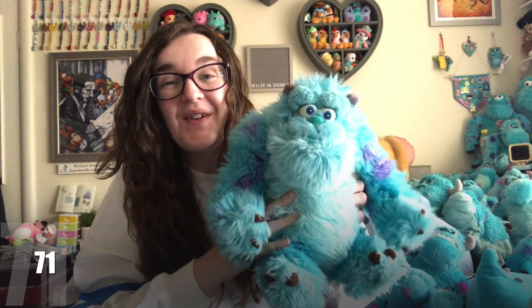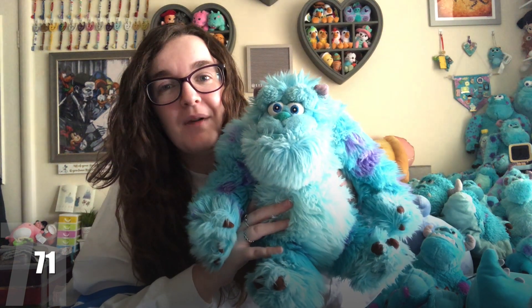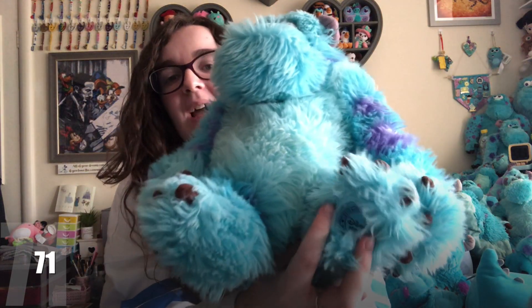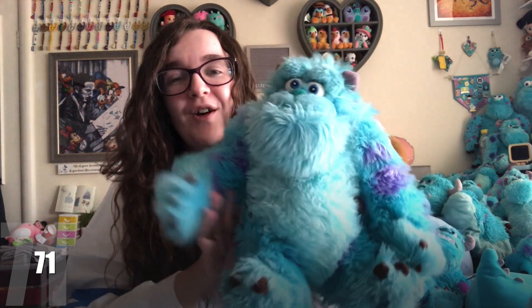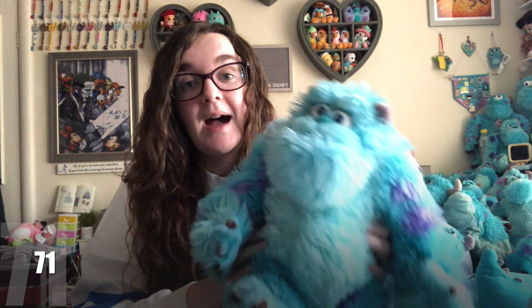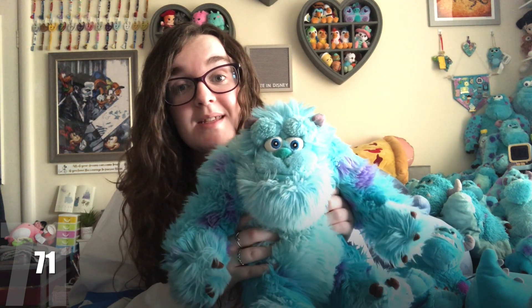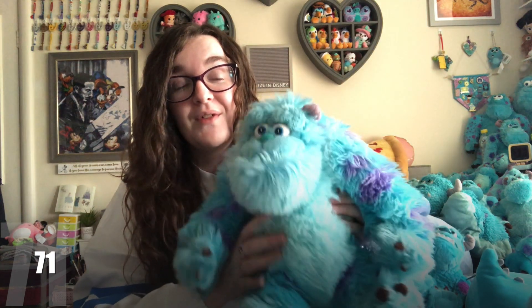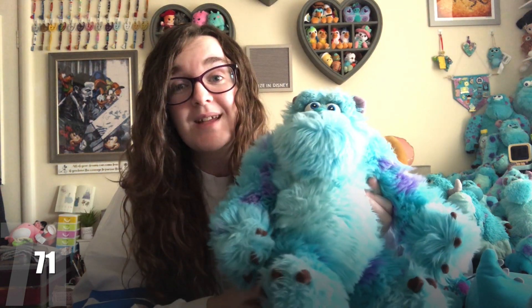The next one, I think was from Lucy as well — it's a very, very fluffy Sully, and this is the one from my thumbnail. I'm not actually sure where he's from. He's actually a stamped Disney Store plush, and I don't remember ever having this because I kept all of my Monsters Inc. plushes — all the original ones are right there. I have no idea how I missed this one. He's so fluffy, and he's definitely one of my favourites because of how fluffy he is. I just love getting stamped Disney plushes.